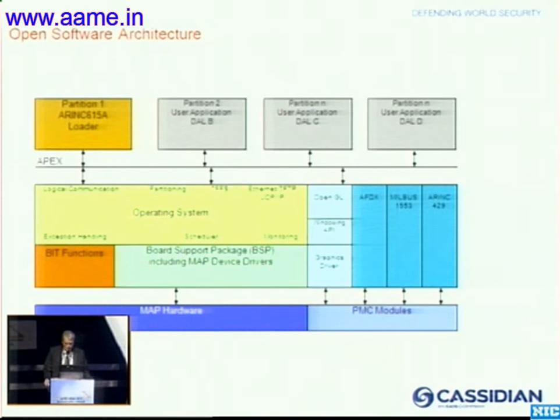Going into more detail: implementing different functionalities in one LRU or on one hardware platform means not only different functions but also functions with different Design Assurance Levels (DAL). Today it is possible and standard to integrate DAL-B to DAL-D software applications on one computer. Integrating flight-critical functionalities still shows one or the other limitation, and the workaround is to use dedicated hardware to realize DAL-A functionalities within such an architecture.